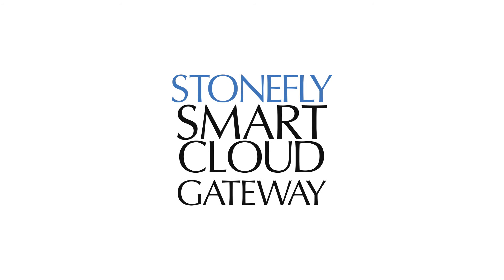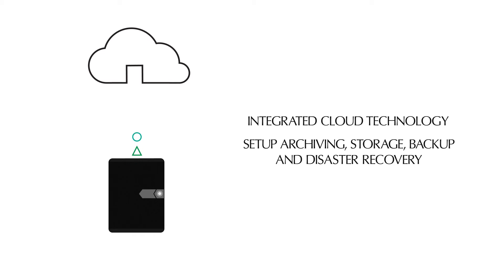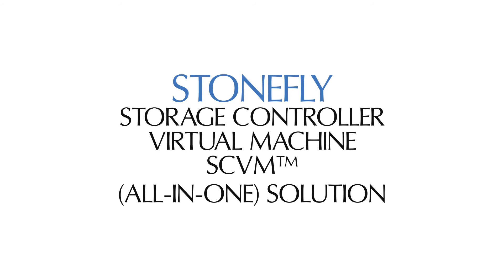Stonefly Smart Cloud Gateway integrates cloud technology with existing infrastructure. You can set up archiving, storage, backup, and disaster recovery in the cloud of your choice with Stonefly Smart Cloud Gateway.